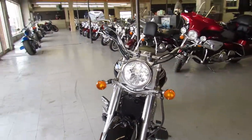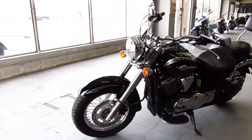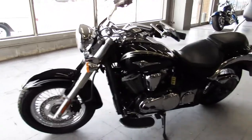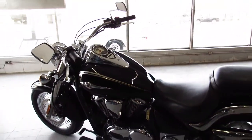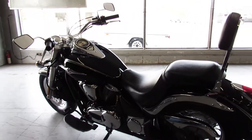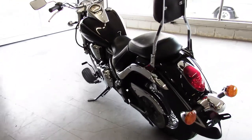It's got a clean green Michigan title. It runs, it shifts, it stops — everything is just the way it should be except for that one piece of the frame. It's an easy, cheap project.